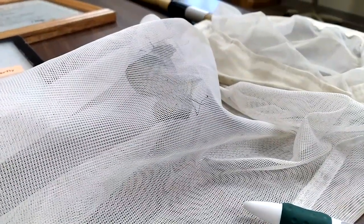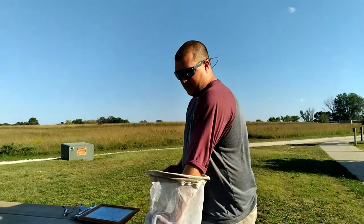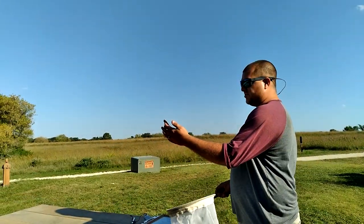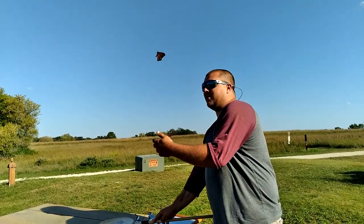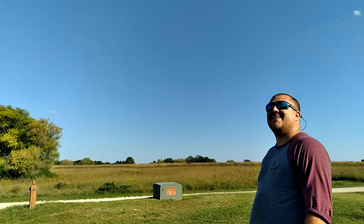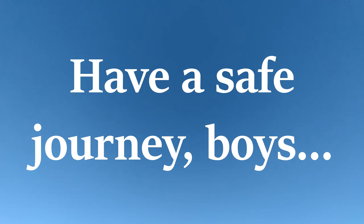So these guys are going to get started on their migration today — we wish them all the best, and let's go outside and release them.